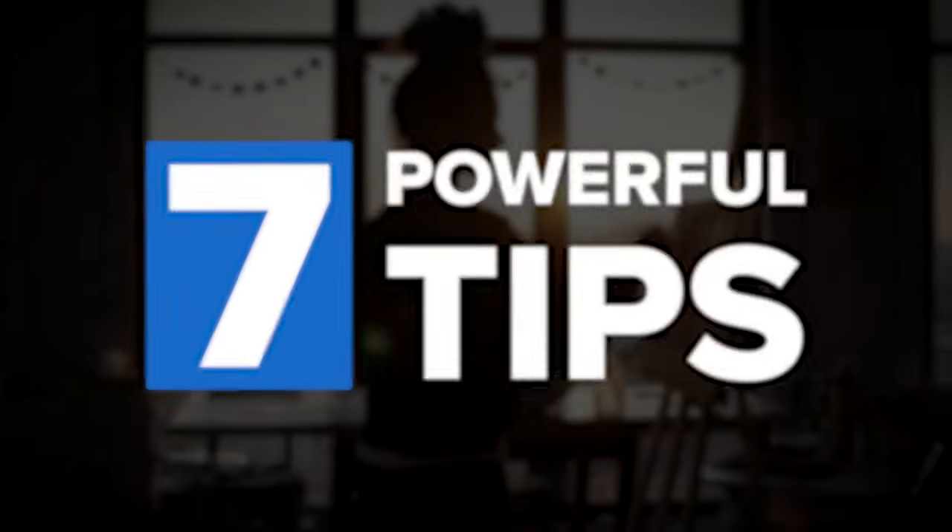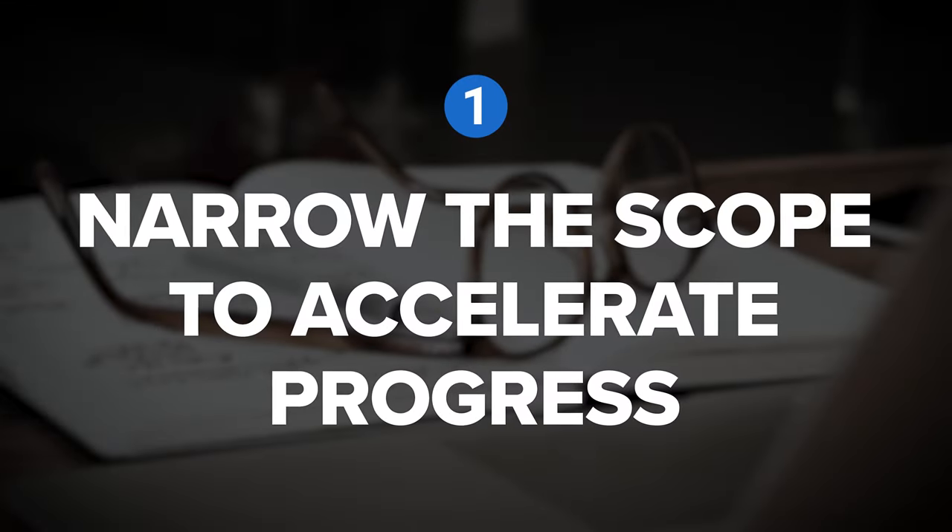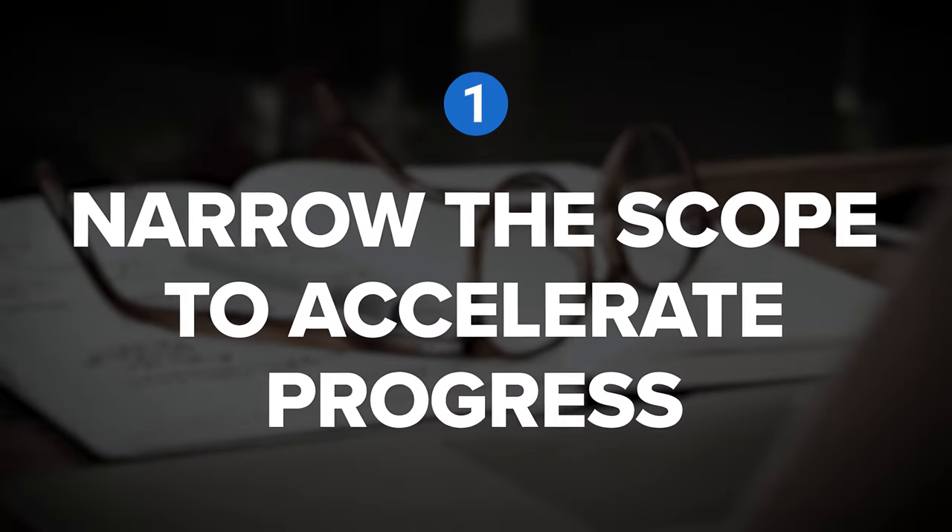So today, we're going to cover seven powerful tips for learning a new skill quickly and effectively. Let's begin with tip number one: narrow the scope to accelerate progress.